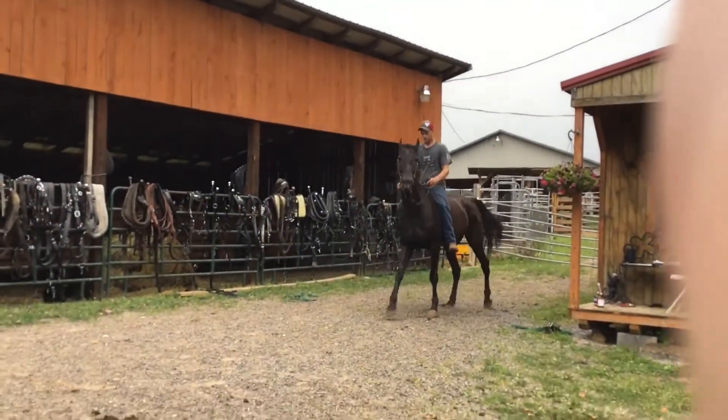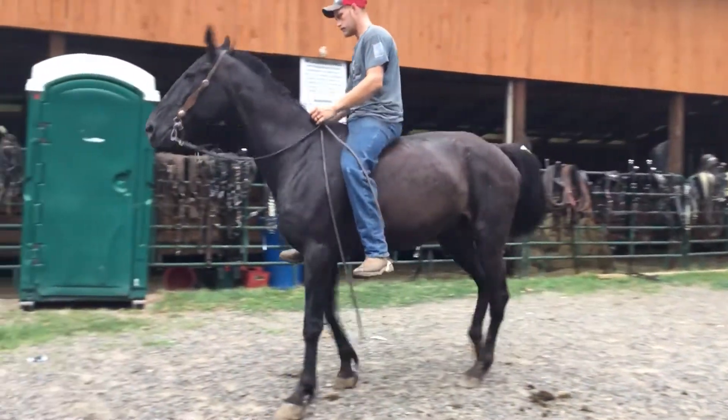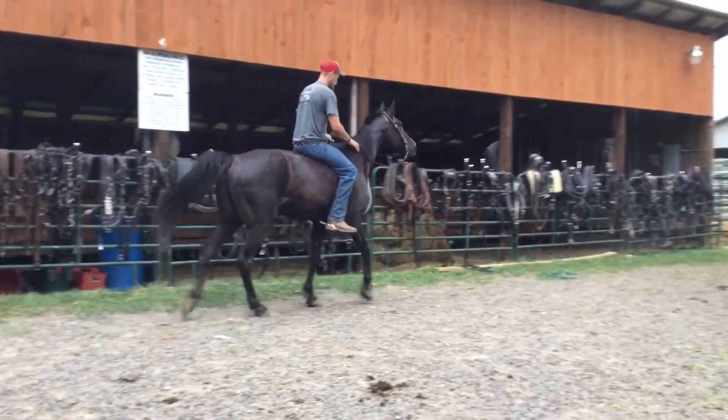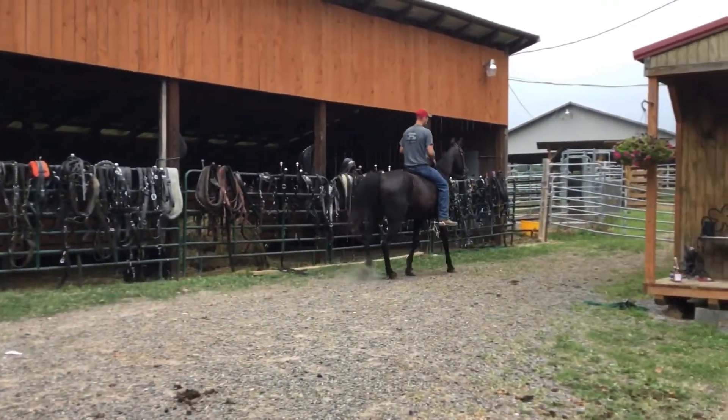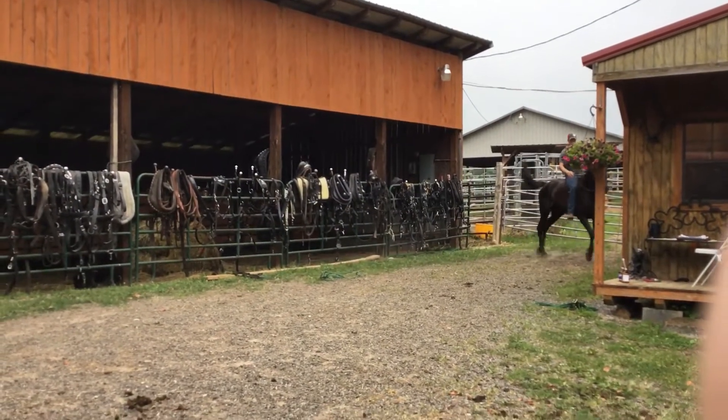Here's another Standardbred gelding. Tag 44. Stands 16 hands. As far as I can tell, there's nothing wrong with him — good legs, ankles, and feet. Come out of the Amish country. I got a whole load of these Standardbreds. Natural gaited. Big old nice Standardbred. Branded on the neck.